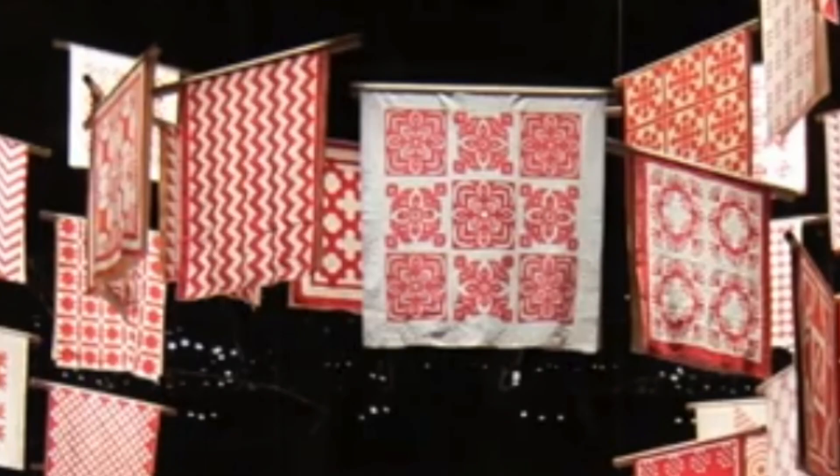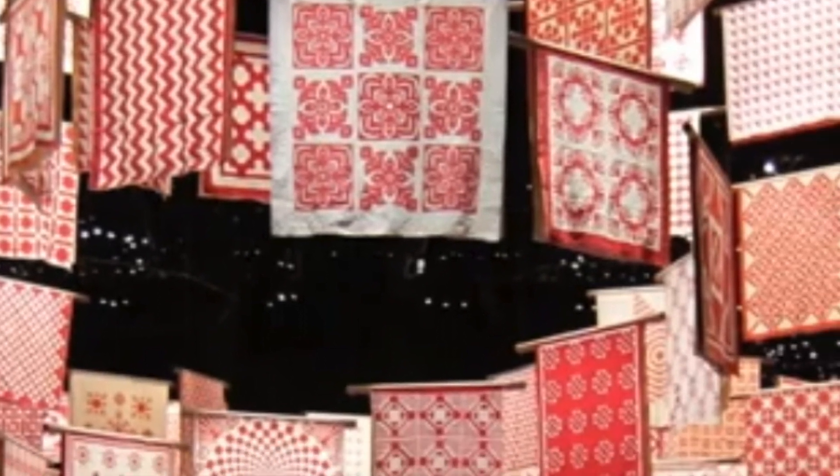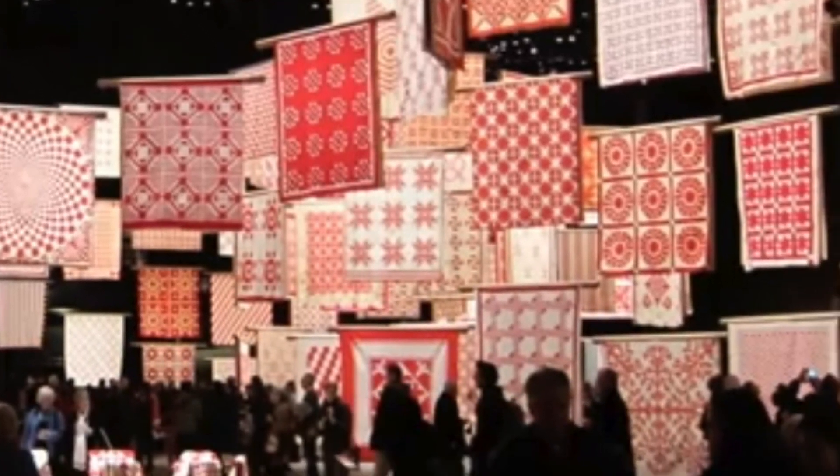We really do love to contain an exhibition if we can, especially if it's a really significant one, a pivotal one. So we are going to get all of the quilts from this Red and White exhibit.